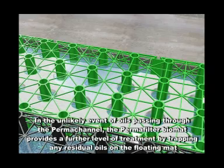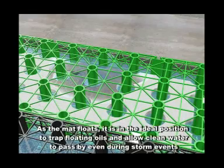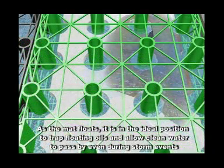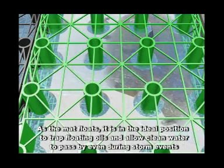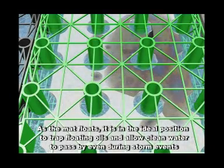In the unlikely event of oils passing through the permachannel, the permafilter biomat provides a further level of treatment by trapping any residual oils on the floating mat. As the mat floats, it is in the ideal position to trap floating oils and allow clean water to pass by, even during storm events.